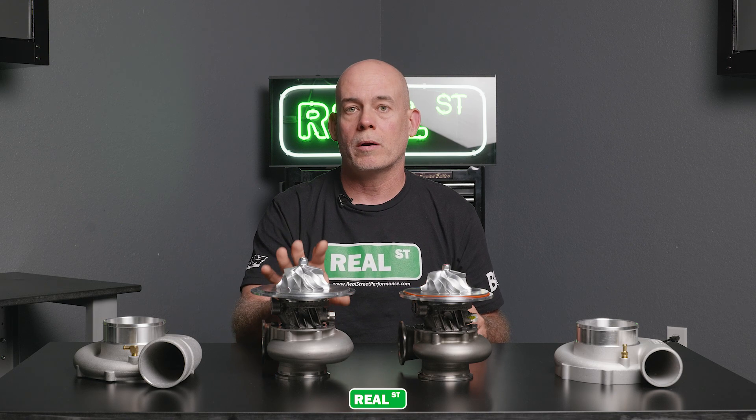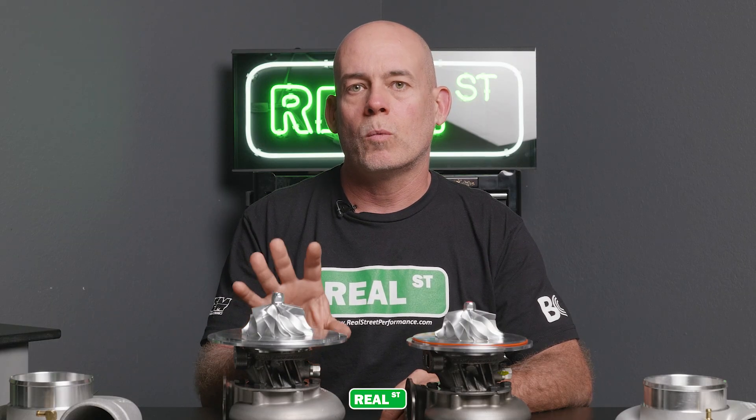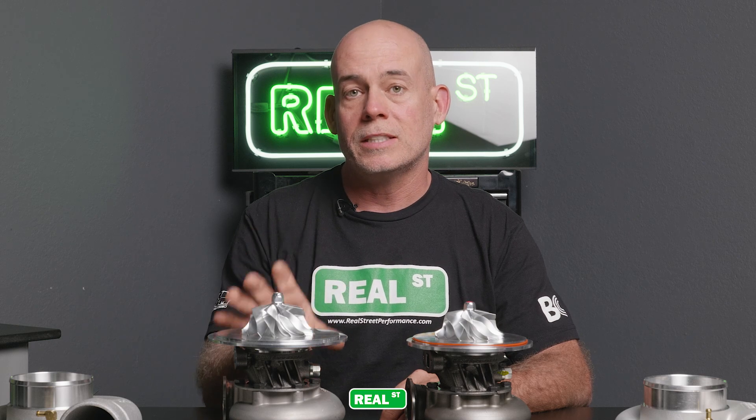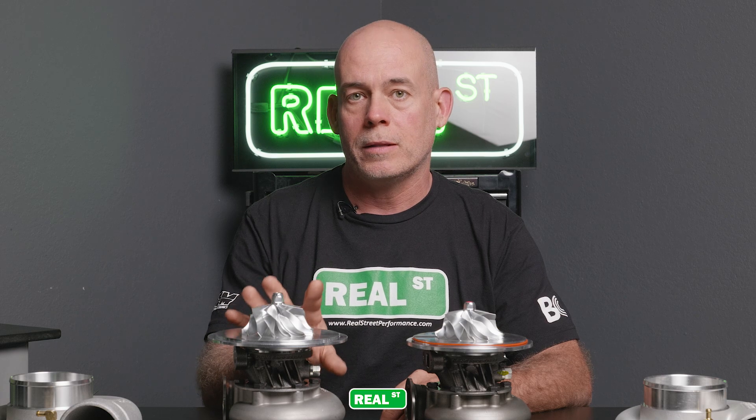So we should have at least 100 horsepower gain between these two units. This turbocharger was specifically designed for World Cup Final Mean Street. So if you're looking to win that 64 millimeter inducer class, this is the baddest unit on the planet. This is what you need to run up front and to win the class.